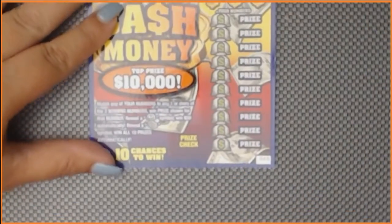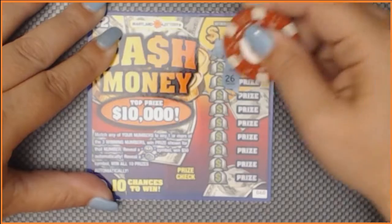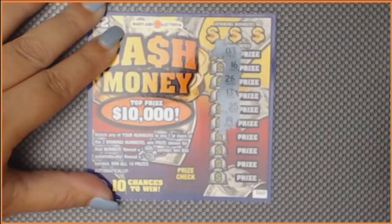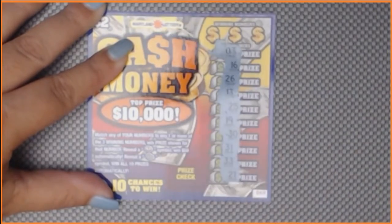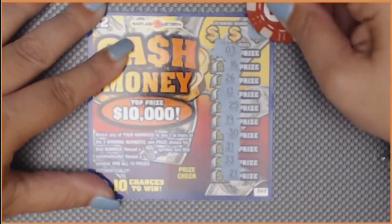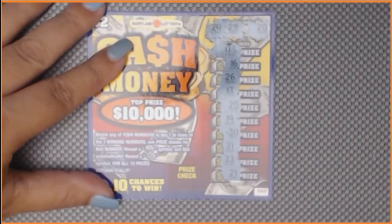Now on to ticket number 60. Let's go looking for symbols. We have 3, 16, 26, 13, 25, 19, Big Rob's 30, 31, 33, and 21. So we have no symbols. Let's see if we can get a matching number — number 20, nope; 28, nope; 24, one off. Ticket 60 is not a winner.